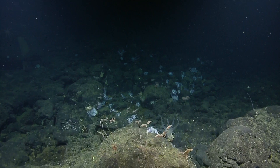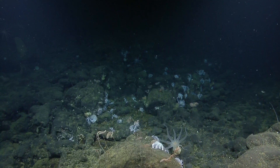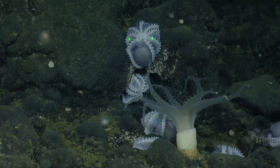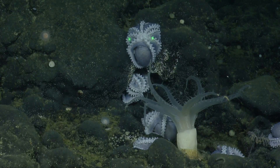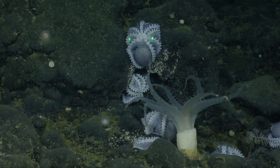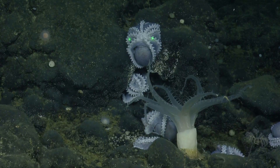Is that one of those single-polyp octo-corals? What's the name of that one? This might be the soft coral related to the mushroom soft coral — it's called Bathyalcyon robustum. Steve, zoom out for me, please.